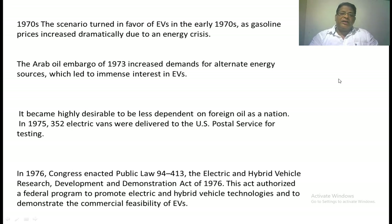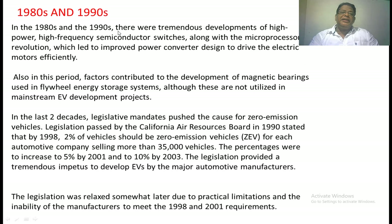In 1970, the scenario turned towards electric vehicles due to an oil crisis in urban countries and environmental pollution concerns. In 1976, Congress enacted Public Law 94-413, the Electric and Hybrid Vehicle Research, Development, and Demonstration Act of 1976. This act authorized a federal program to promote electric and hybrid vehicle technology and to demonstrate commercially feasible vehicles. In the 1980s and 1990s, a lot of technology was developed in power electronics — high-speed switching devices, microcontrollers — helping designers look towards electric drives with greater efficiency. Magnetic bearings for flywheel energy storage systems were also developed in this period.